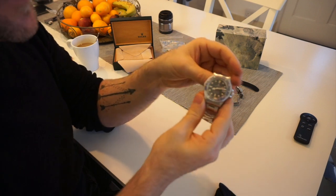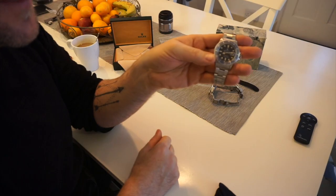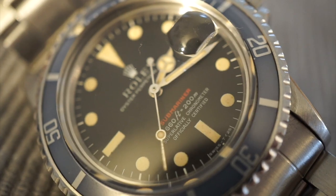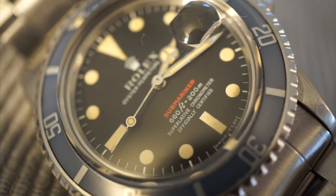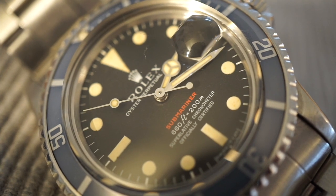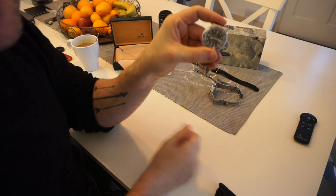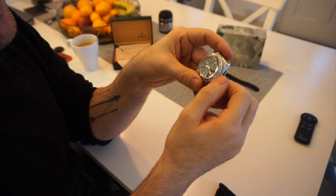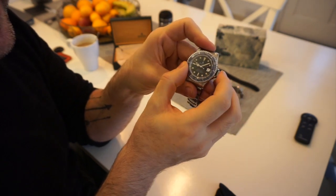The movement in this is the caliber 1575, taken over from the 5513 which had the 1570. It basically added a date complication and became a little more efficient — it has four extra hours of power reserve, giving 48 hours total, running at 19,800 beats per hour. It also has a hacking seconds complication, so pulling the crown out stops the second hand.